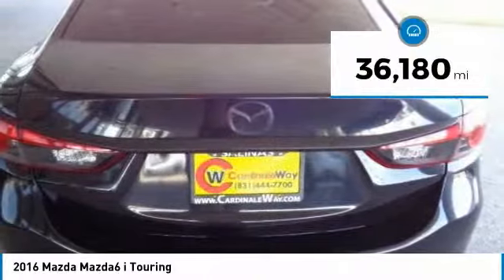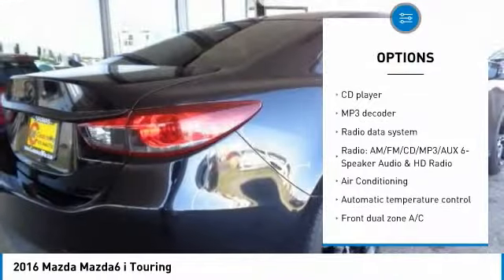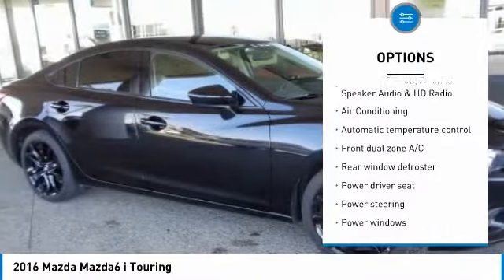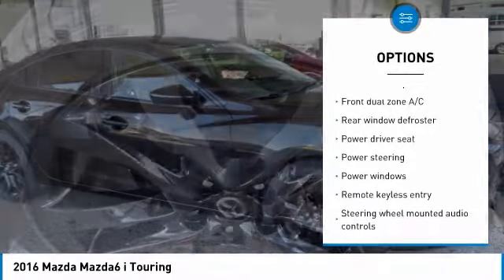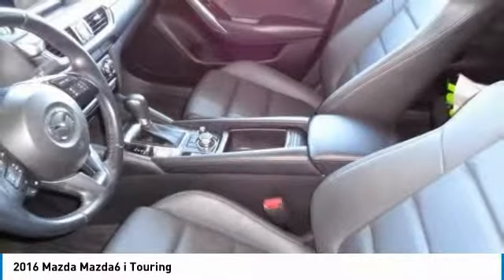This vehicle has less than 40,000 miles. Here are some of this vehicle's great options: traction control, air conditioning, dual airbags, backup camera, alloy wheels, power steering, four wheel disc brakes, rear window defroster, power windows, CD player.